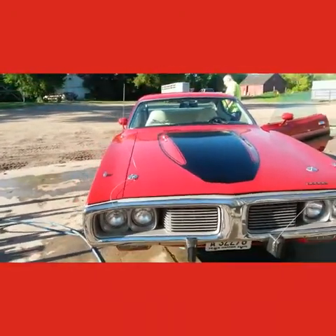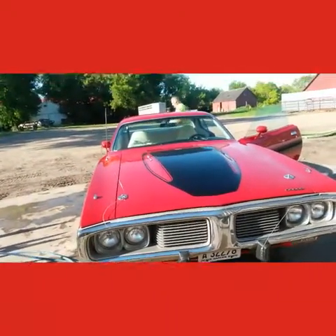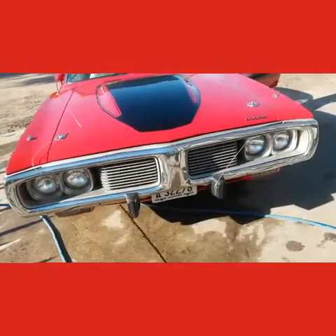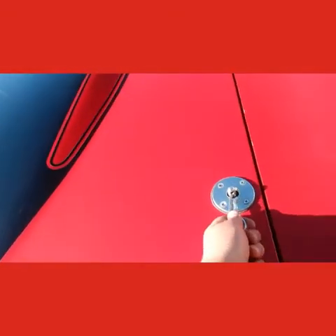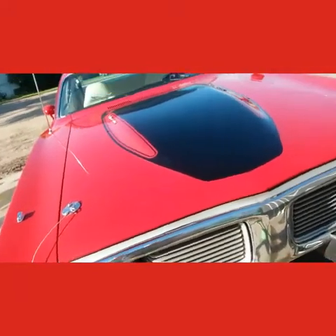Hello everybody. Today we're going to take a road trip in this awesome car — a 1973 Dodge Charger. This is my grandpa's first car back in the day, and it's still here. There's a long story with this, so I might show it in another video.